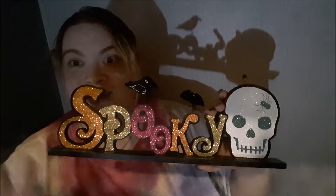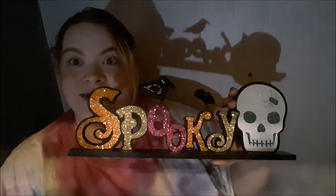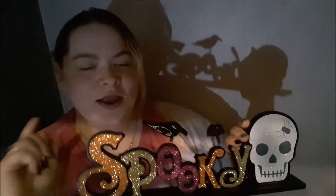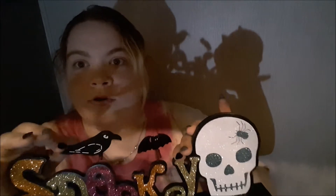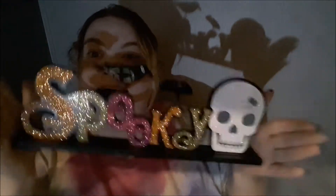I also got one more Spooky sign — all glittery. Normally I don't go for glittery, but I just couldn't resist. It's so cute — there's a little crow and a bat and a skull.